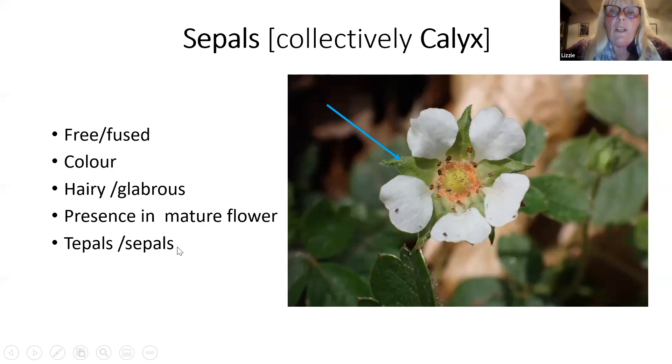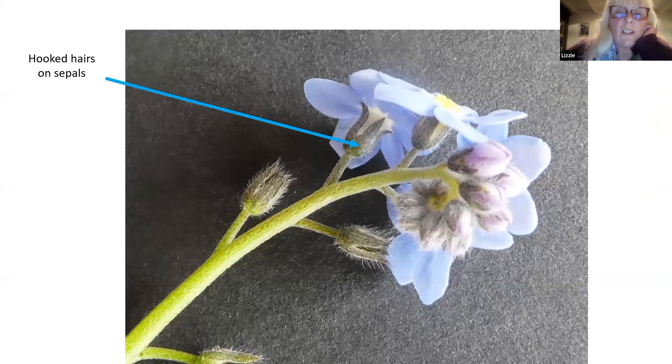On this plant, which you'll recognise as the forget-me-not, the sepals are really important because there are two main groups of forget-me-nots. The water forget-me-nots have quite flat hairs on the calyx, but these ones have hooked hairs - they're like bristles, called patent, and they kind of stick outwards. That's characteristic of field forget-me-nots and wood forget-me-nots. So it's very useful to look at the hairs on the sepals. Notice also that the sepal tube is fused at the base, so it's not completely separate like the one shown before.